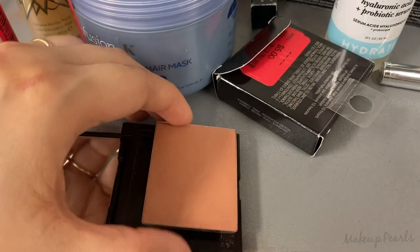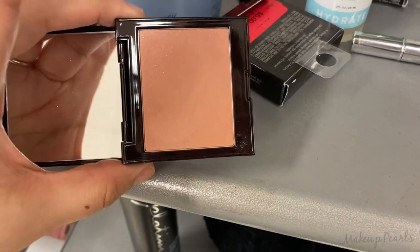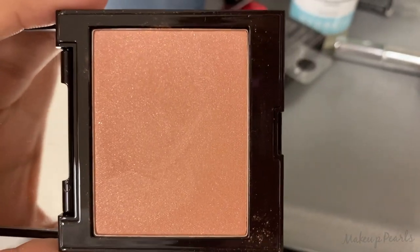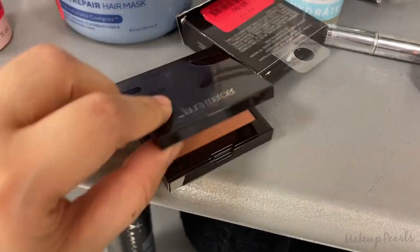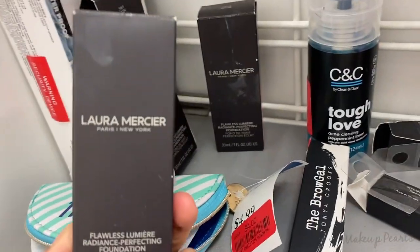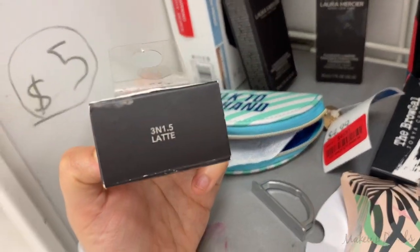I wanted to show you guys this really quickly — this is a fresco, it popped out but there's a magnet in there. Do I need it? Five dollars, it has a little shimmer — I already have something similar. Five dollars is a steal. Check out Claire's, guys! I've been finding the Laura Mercier Flawless Fusion Foundation — found it for $7, and this one's going for $6 in the shade Latte.